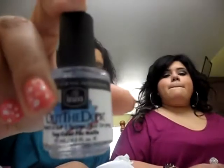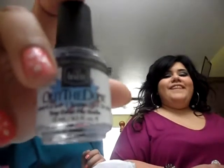Hey guys, we are back with a haul video — we just went out for the day, so check that out. The first store we went to was Sally's Beauty Supply, and I bought this nail top coat. It's a good one, I highly recommend that one.